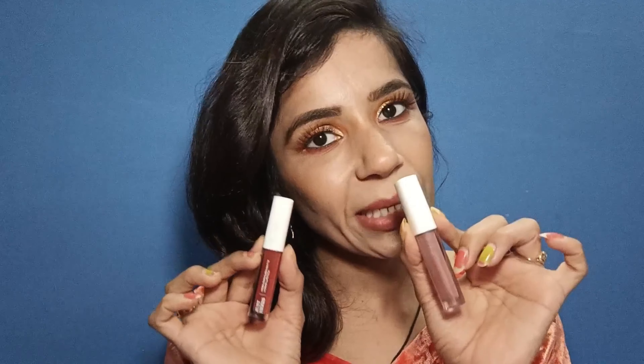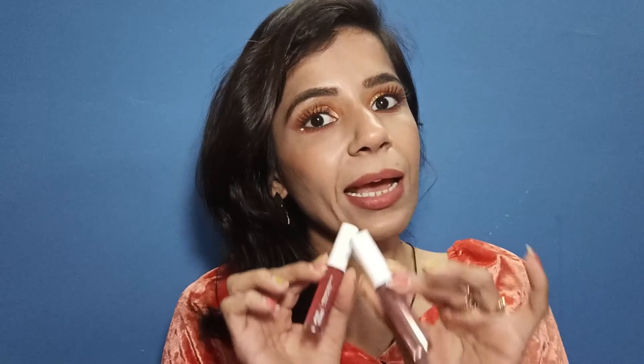In the description of these lipsticks, it was mentioned that this is a paraben and silicone-free product. That's very good and impressive. It's not dark, and your lips will not have pigmentation. So this is also an excellent product.